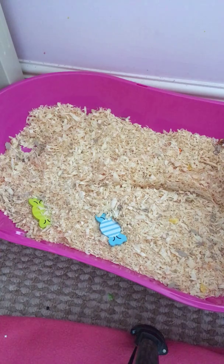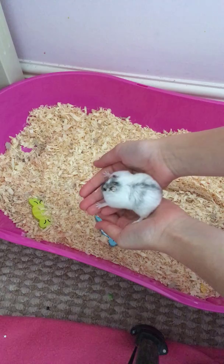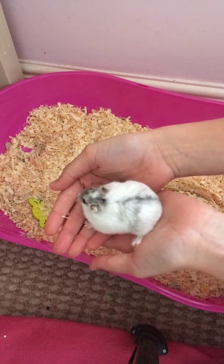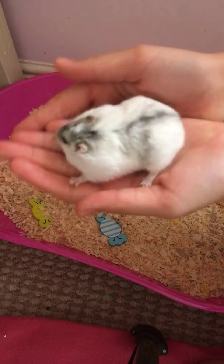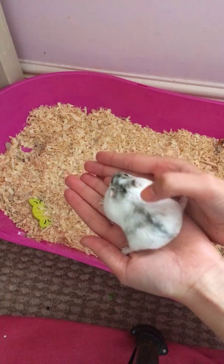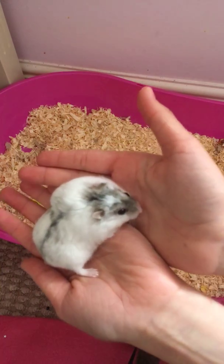I'm gonna pick her up - come here then, come here, there we go, here she is! So this is Dotty. I can't really show her face but this is basically Dotty - she is white and she has like a few gray and black spot shadings. She's so cute.